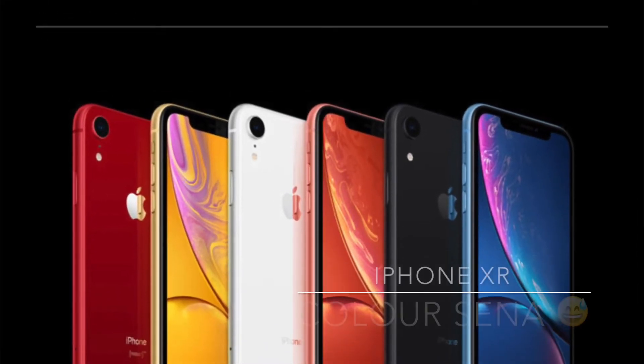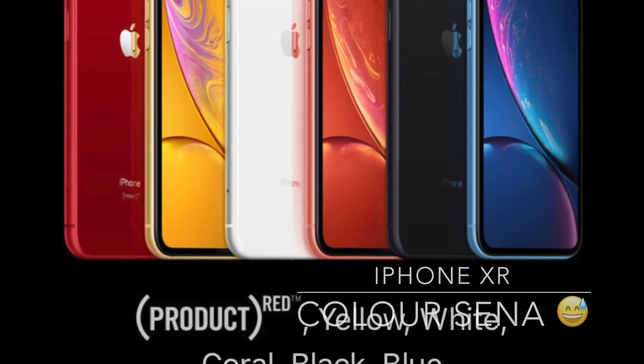I think this is Apple's response to the Pixel staying with a single camera lens. You are also getting multiple colors with this iPhone — around 6 colors are available — and the starting price is $749. Apple is also retaining their iPhone 7 and 8 lineup.